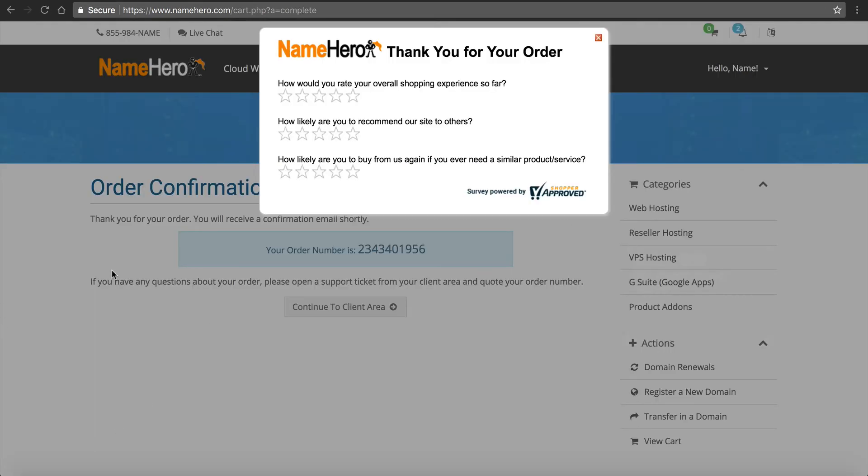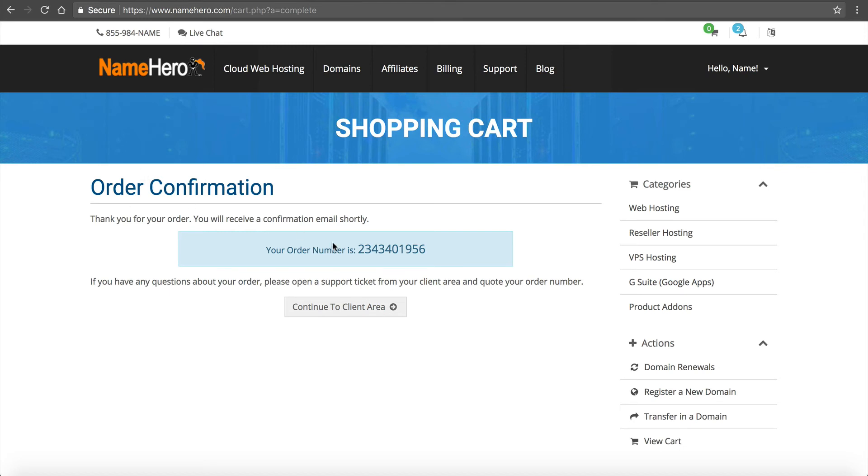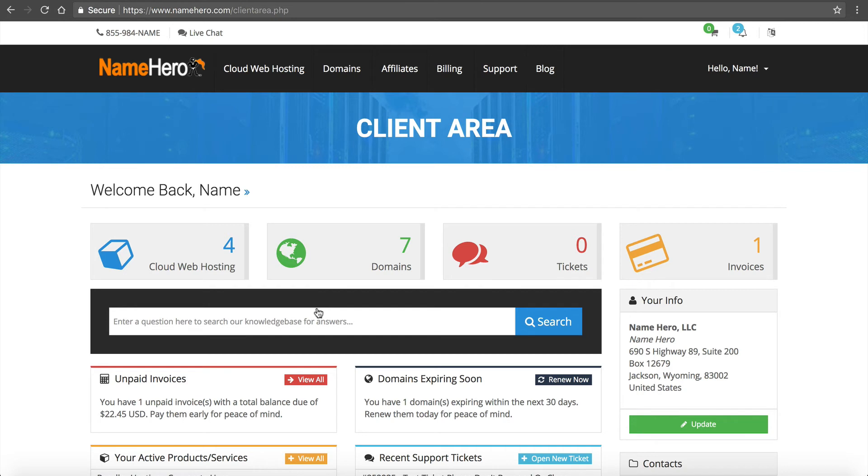After you make your payment, you're brought to our survey. This also feeds into those Shopper Approved reviews I mentioned earlier. We want to know how the whole process went, so if you enjoyed it and it was quick, I'd really appreciate all five stars. If you want to leave a comment, you're more than welcome to. I'm going to close that out and you'll see my order confirmation, and now we're heading into the client area to make the necessary customizations.